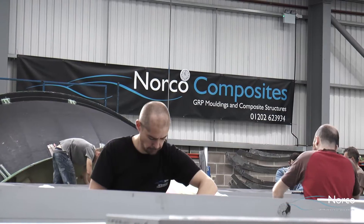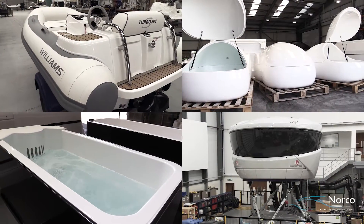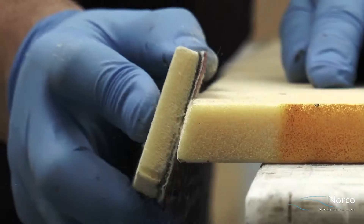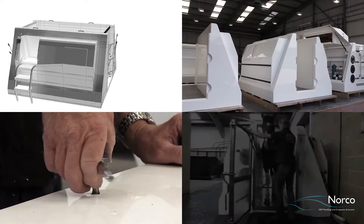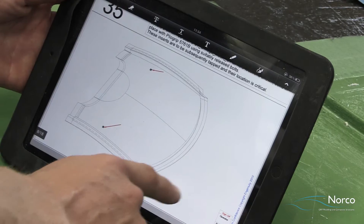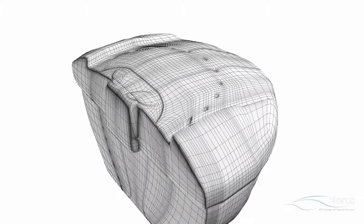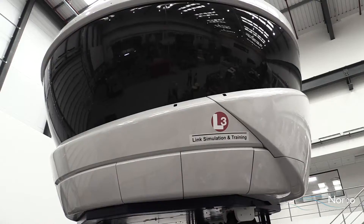Norco supplies innovative GRP and composite solutions to global clients in many industry sectors. It has the capability to satisfy all requirements and to contribute to every stage of the manufacturing process from CAD and engineering right through to assembly and delivery. Very few projects for Norco are built to print, so there is almost always an element of design input and product development to ensure a successful outcome.